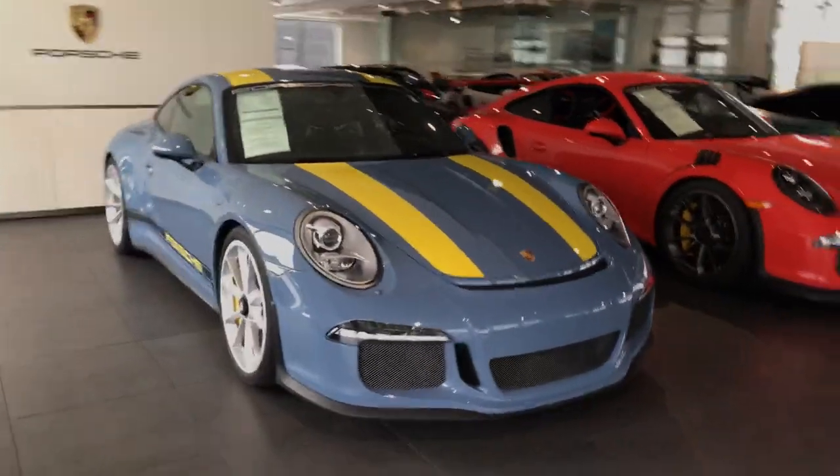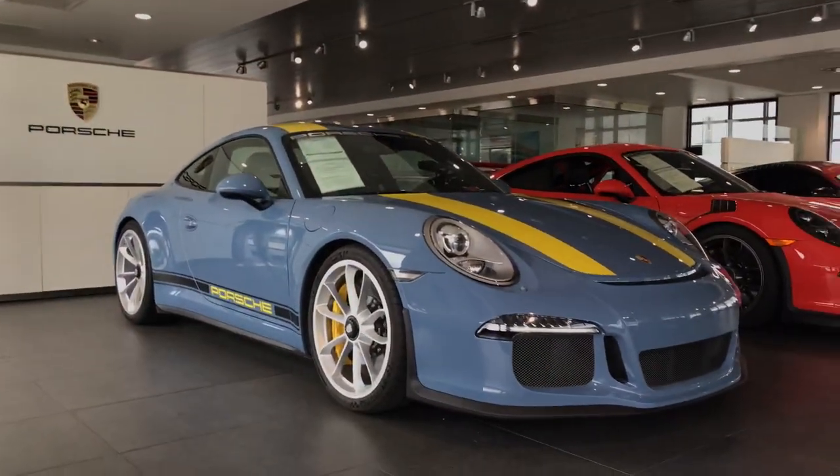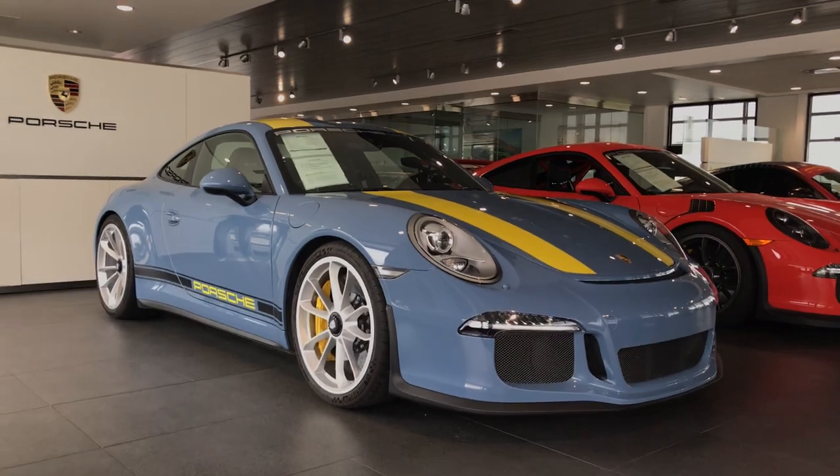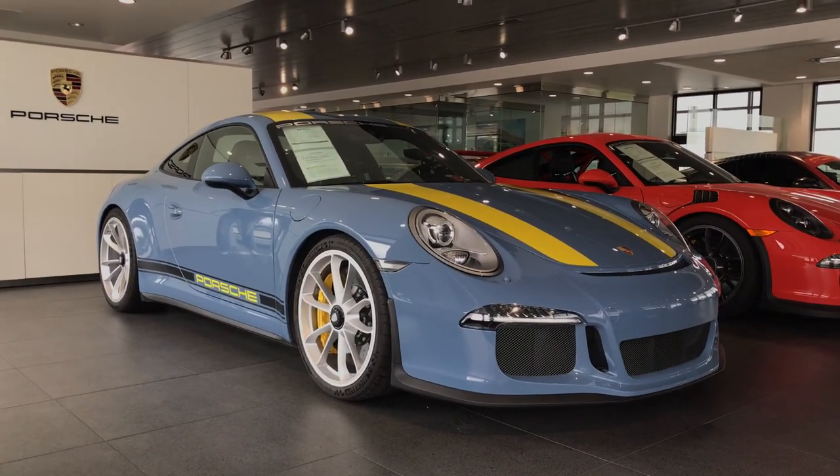I just want to give you a couple looks at the car from a couple different angles. You can reach me on my cell phone — it's 408-607-6600. Thanks, James.